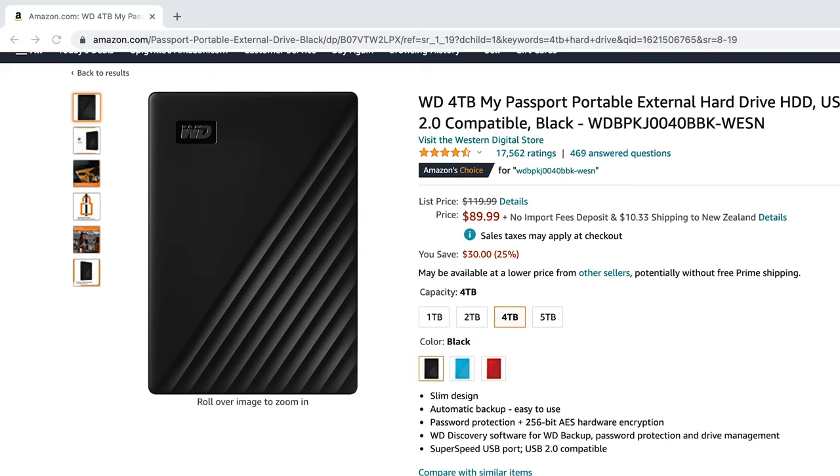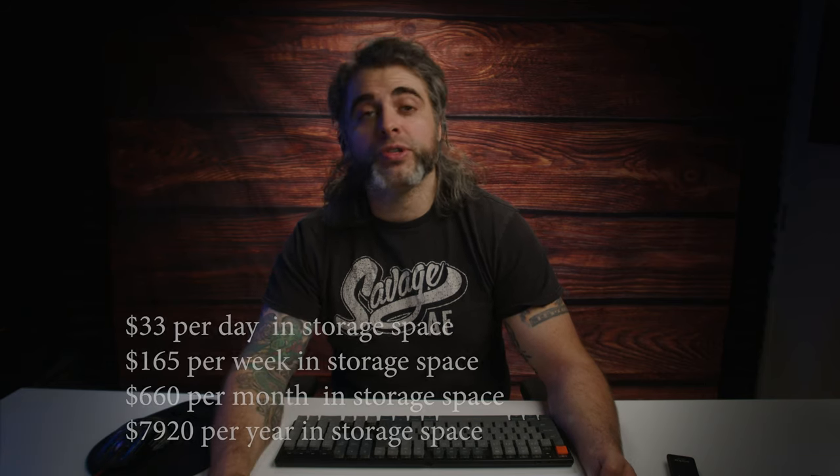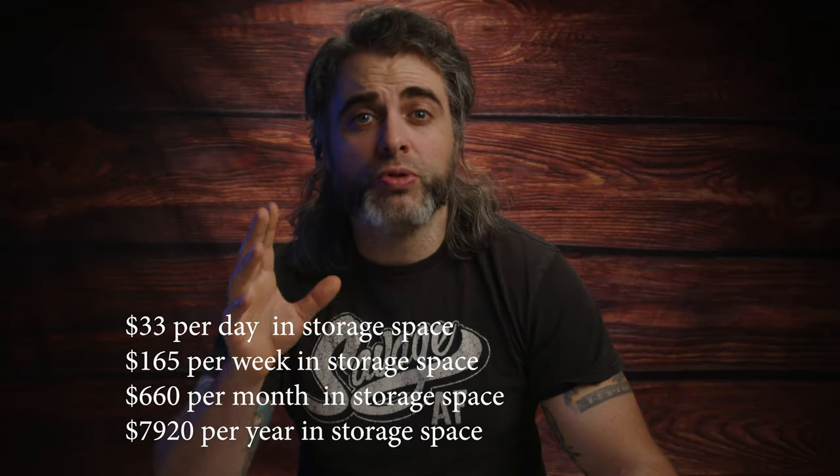Let's start off with some very basic math. The cheapest 4TB hard drive costs around $90. That means day one of filming, including all backups, has cost around $33. Do 5 days of filming and you've spent $165 just in storage. Except it's actually going to cost you more, because you're going to find that editing 6K footage on cheap, slow $90 hard drives is a recipe for disaster. Back over in HD world you may well have gotten away with it, but this is 6K footage. You're in the jungle baby!